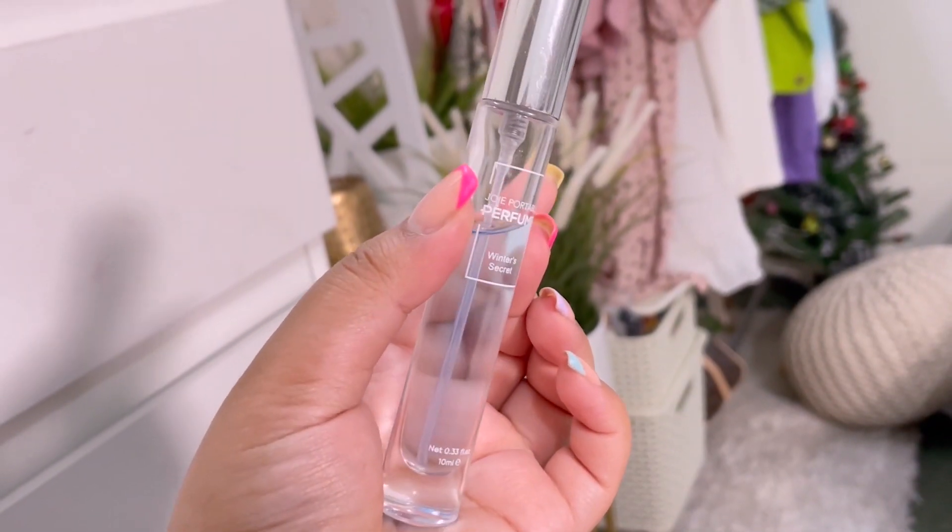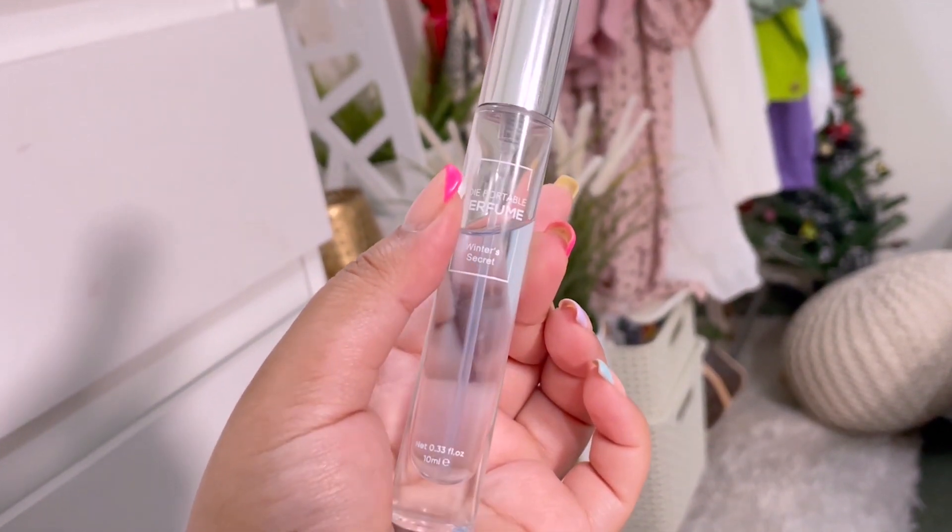The first one is Joey Portable Perfume in the variant Winter Secret. This one I picked from a Miniso store and at that time I did notice that this is a men's perfume, and that's why it has all the signature qualities of any men's perfume. It's minty and it has an aqua vibe.